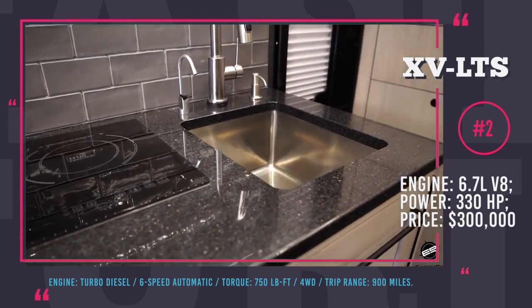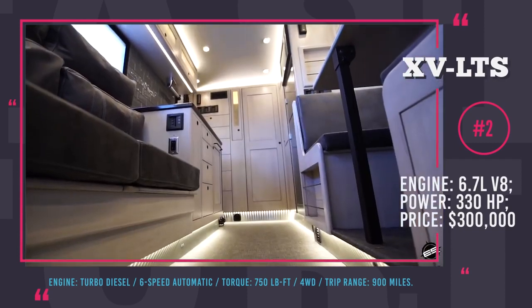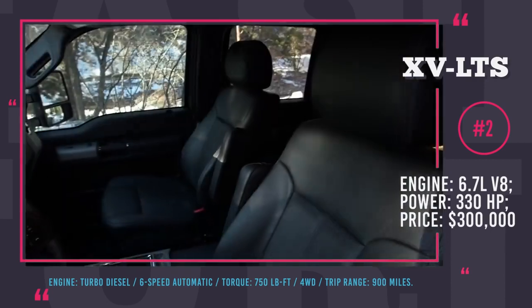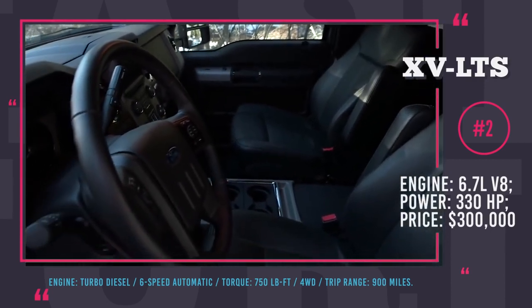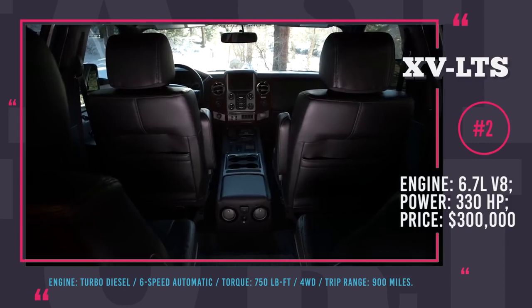Earthroamer has enough space to accommodate four adults in case your friends or family share your adventure-seeking dreams. Starting from $451,000, it is available in five floor plans and can be tailored to the traveler's needs and future destinations.